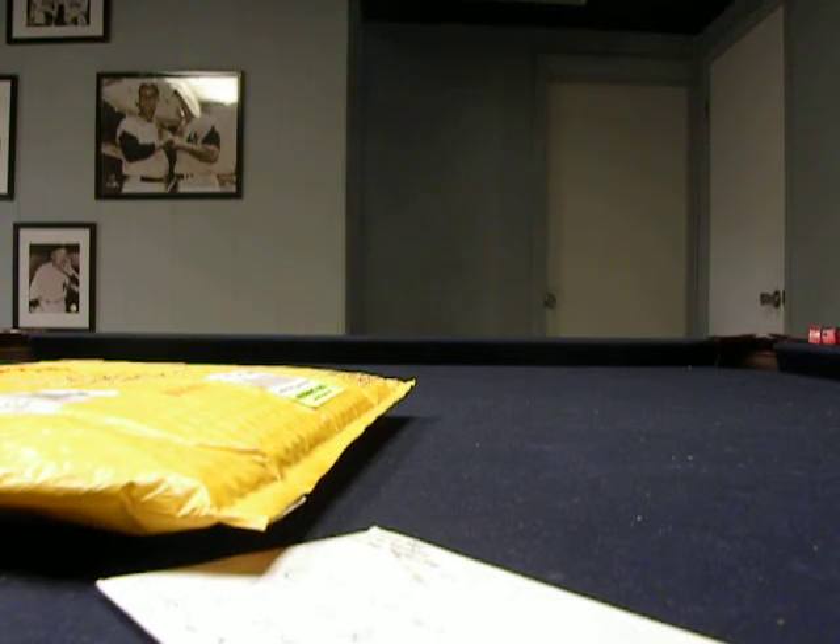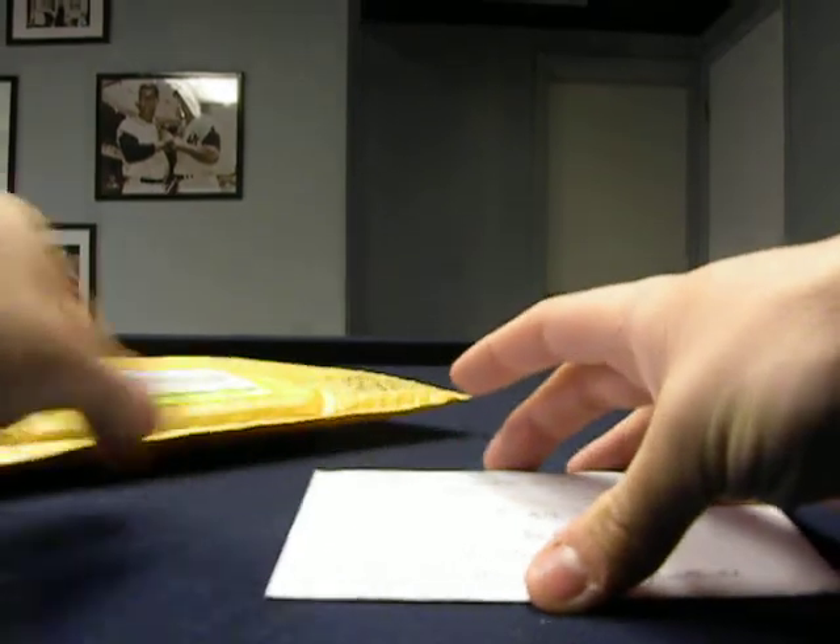What up YouTube, BostonSucks7. I got two things in the mail today. The first one is a TTM coming back from Dallas, Texas.